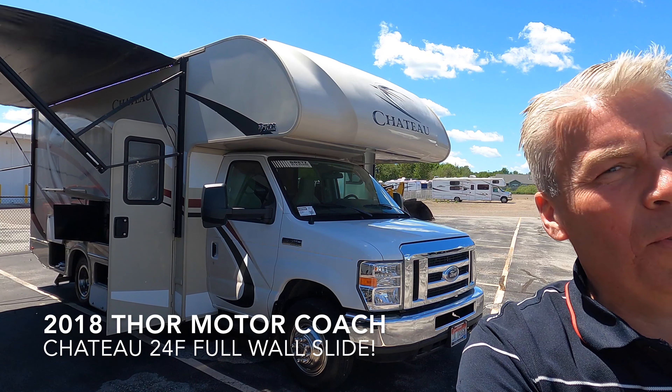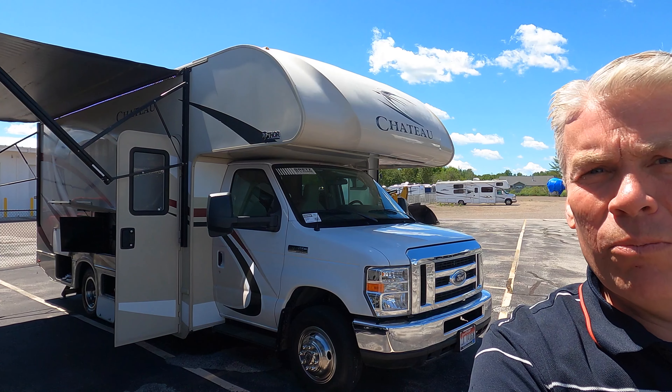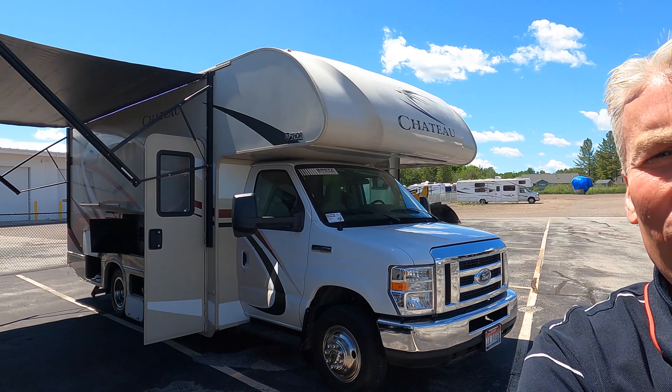Hello, my name is Andy Johnson. I'm at Bullion RV in beautiful blue sky Duluth, Minnesota. Today I want to do a short video of our 2018 Thor Motor Coach Chateau 24F. We'll walk around the outside of this coach, we'll show you the inside, and we'll see what you think.